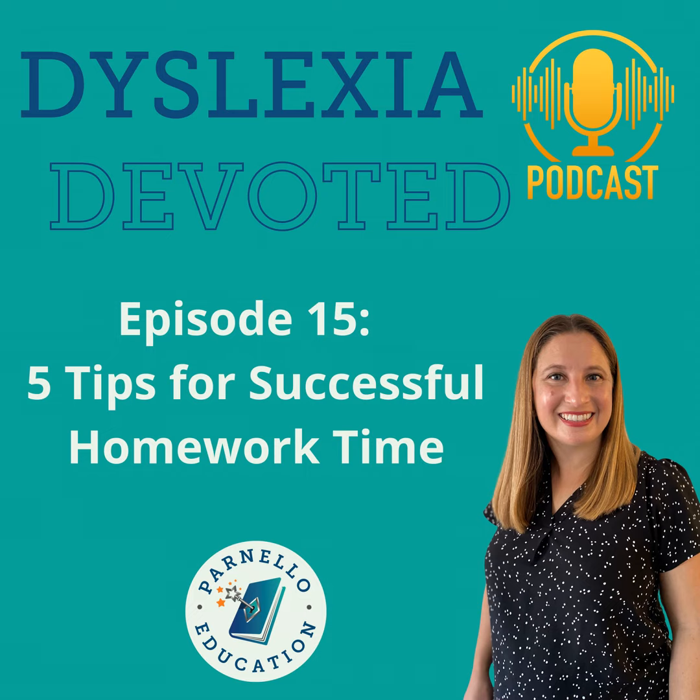If you haven't done so already, be sure to share the Dyslexia Devoted podcast with somebody you think would love to learn more about dyslexia. Thanks for listening to today's episode of Dyslexia Devoted. Join us for our next episode by subscribing as we devote each episode to different aspects of dyslexia. See you next time!